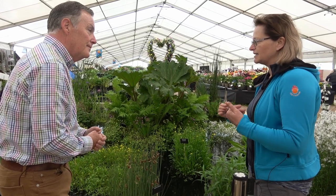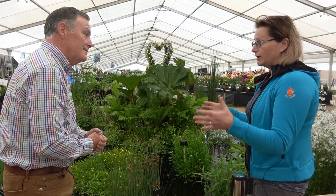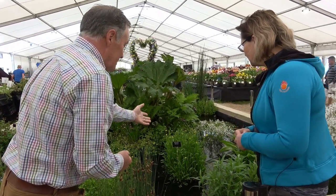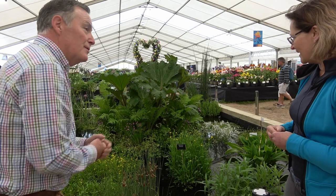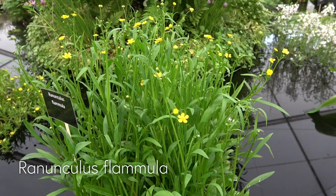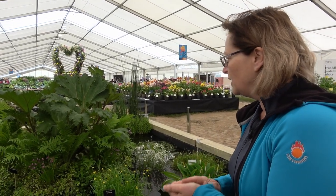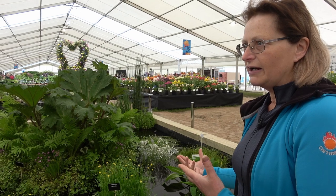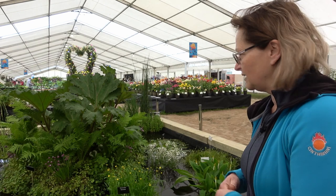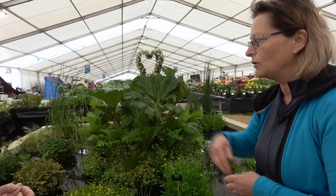Butomus umbellatus, because it has an agapanthus-type flower, is ideal for small ponds — it can go in a little bowl, a barrel, or a bigger pond. I love the ranunculus as well — that's obviously a water buttercup, and it's native. If somebody has a stream coming in or going out, you've got to stick to native plants and not introduce anything invasive to wildlife. Ranunculus is native, absolutely fantastic, and so is the potentilla on the side.